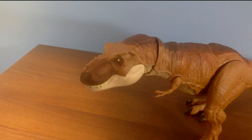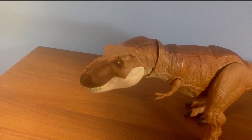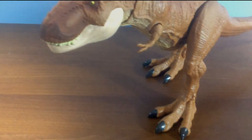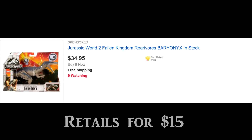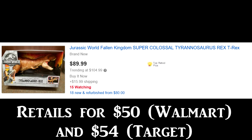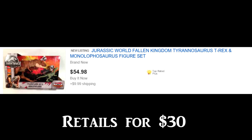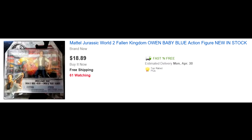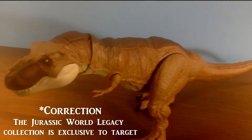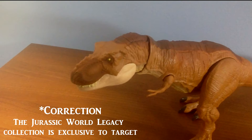We're still early into the toyline, so time will probably prove me wrong. The first point I would like to make is: do not buy this on eBay. In fact, don't buy any Jurassic World toys off eBay — you're going to be ripped off. There are people who simply buy toys from the store just to sell them online for a higher price.